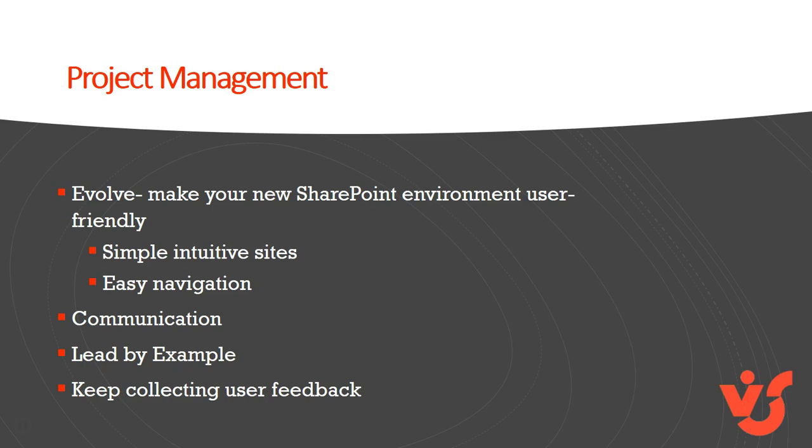As you manage your migration project, make your new SharePoint environment user-friendly. Build simple, intuitive sites with easy navigation. Communicate with users throughout the project to inform them on project progress, and especially team wins and successes. This helps your users invest in the project even before they start using it. Lead by example — each member of the project stakeholder and implementation groups has the ability to set the mood throughout the project. Consistently supporting the initiative and vocalizing project goals helps the entire organization decide how to feel about the migration.